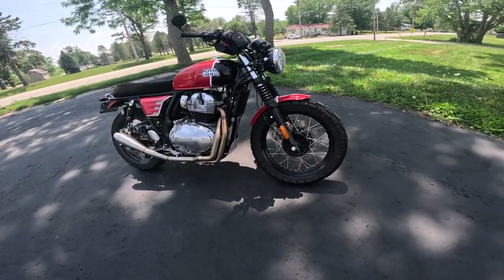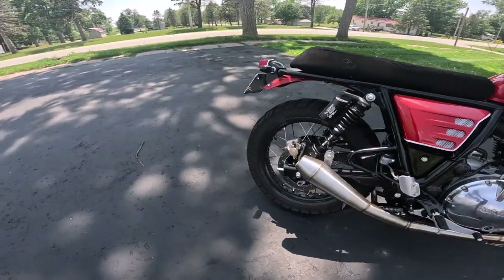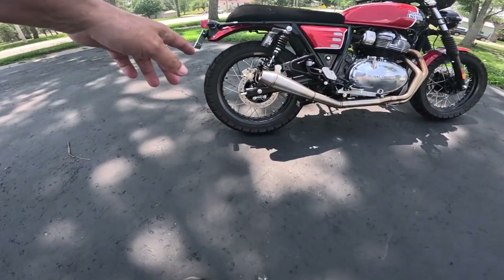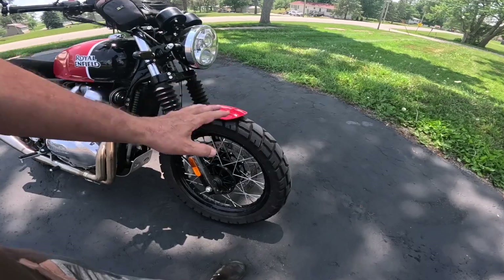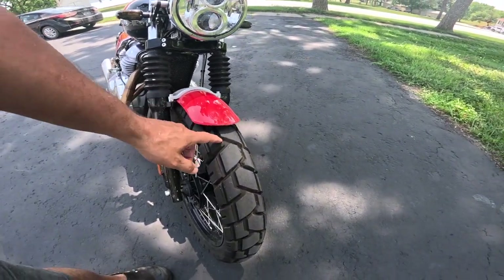The tires are 18s front and back, but he's got different tires on it — these are not factory. These are Shinkos; they say Trail Master on the side. 120/80-18 on the rear and 120/80-18 on the front. He's got this red fender on here and raised it up slightly, probably to get room for the tire.